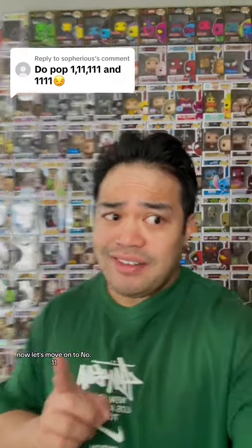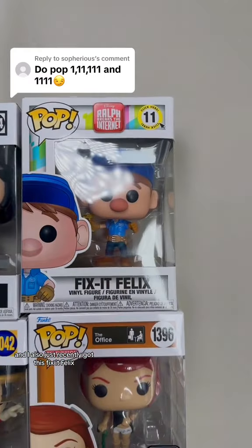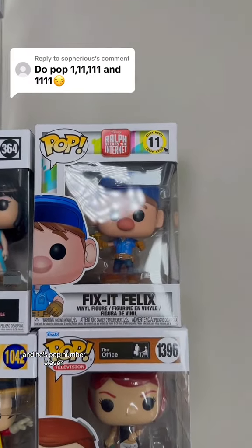Now let's move on to number 11. I do have this comic book cover that's number 11, and I also just recently got this Fix-It Felix, and he's pop number 11.